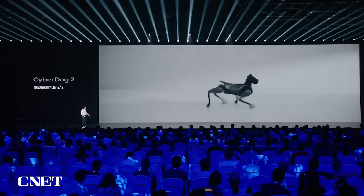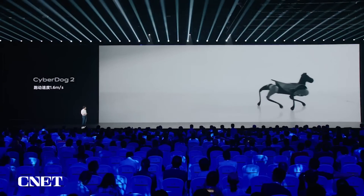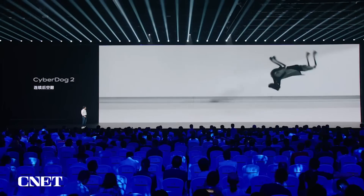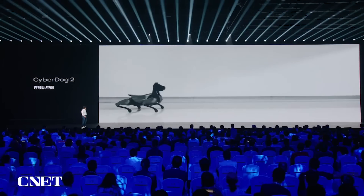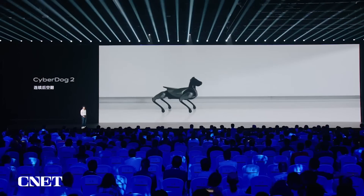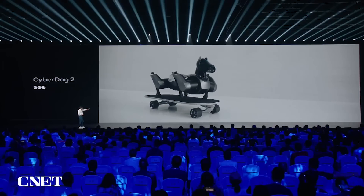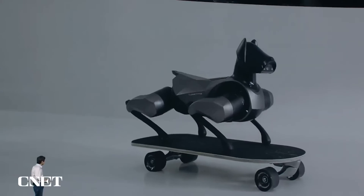The first new trick is brisk walking — no matter how fast the owner walks, it can always keep up. The second trick is continuous backflips. It can also do a flip — very easy and graceful. It can also skateboard, maintaining balance by itself.